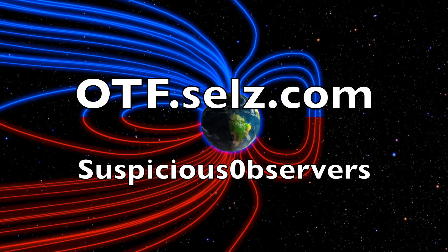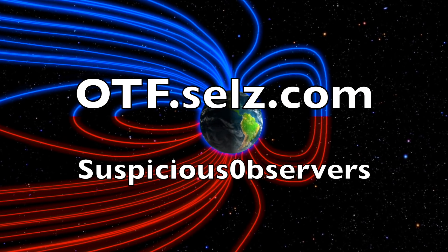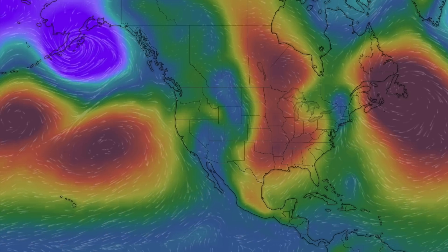We greatly appreciate your support. We've got windmaps and shots of our star to close, and of course we'll do this all again tomorrow right here. It's 5:15 a.m. in the new Valley of the Sun. Eyes open, no fear, be safe everyone.